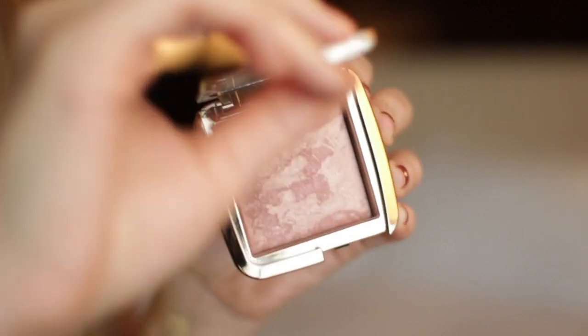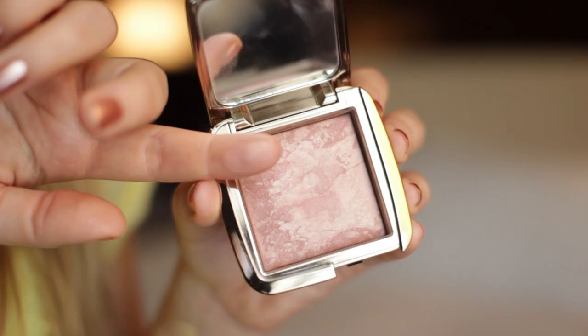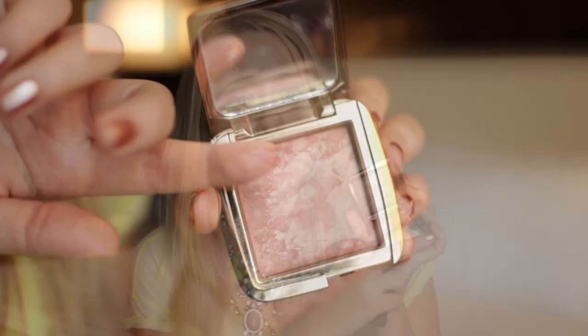I have two complexion or cheek items this month — I don't actually have any lip products, but two things for your cheeks. The first one is the Hourglass Ambient Lighting Blush in Mood Exposure. It's been pretty much the only blush I've been using for the last month or so. I really love it — it's kind of foolproof to use, not overly pigmented, but just really glowy. It's one of the more natural tones in the collection and I definitely want to try more because it's wonderful.